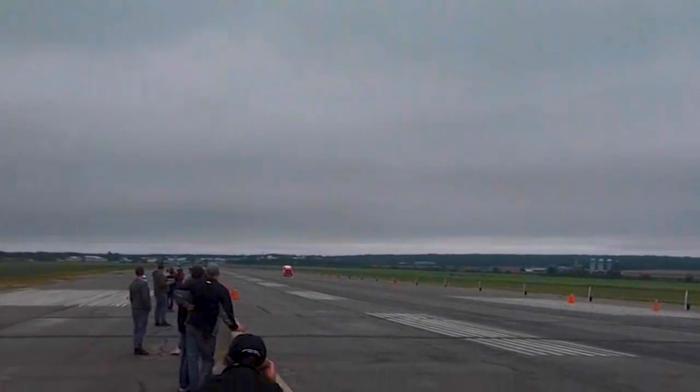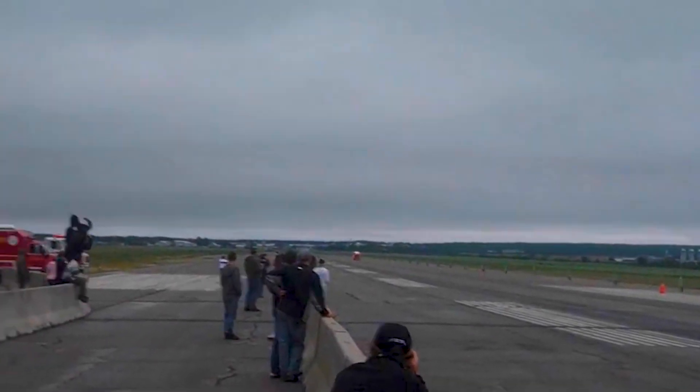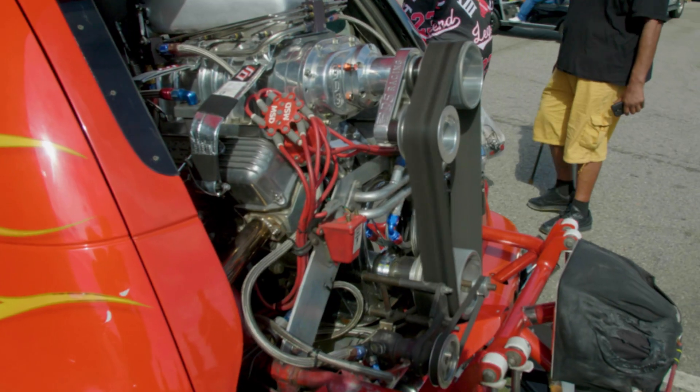Now Mike has his sights set on beating his own record. I'm looking for a longer airstrip, maybe California or something, where a guy could try and go maybe 5,000 to 6,000 feet.